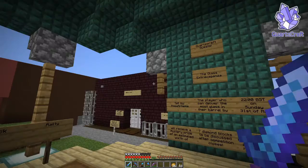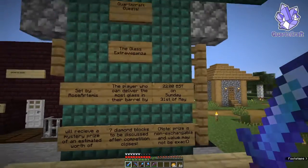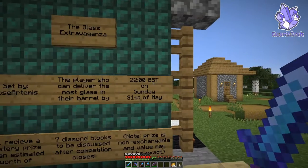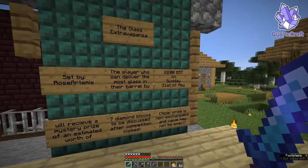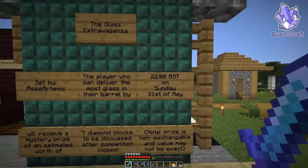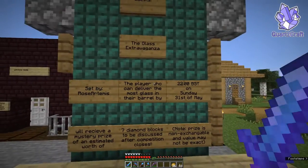We are over here at the Quartzcraft Quests because today is Sunday the 31st of May. It's currently almost 6 p.m. British summertime, which means we have about four hours left on this, but we're gonna get on with the episode in the meantime, and then hopefully at the end we'll be able to reveal who's won this quest.